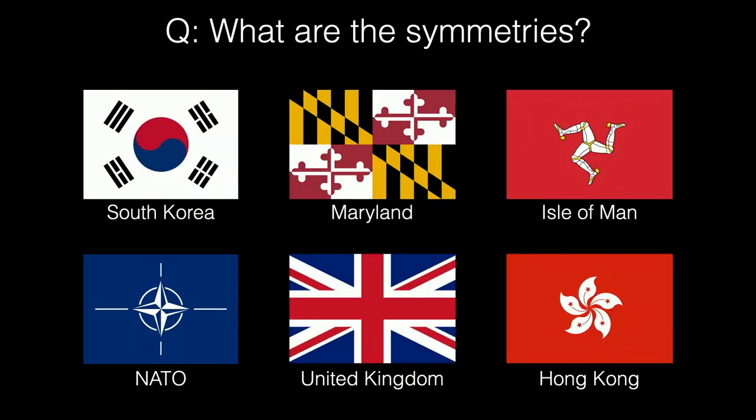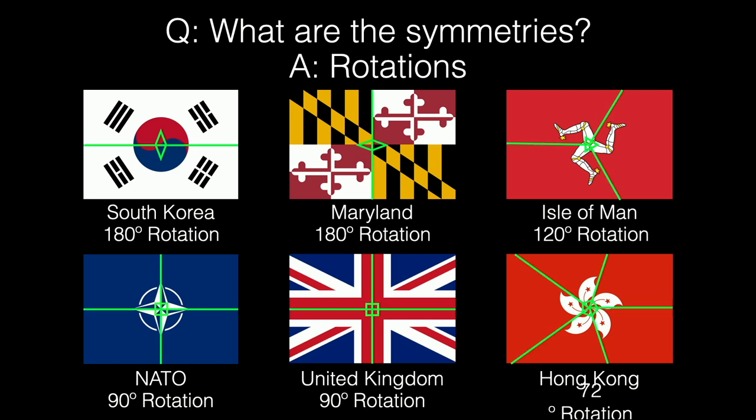Here's another set of flags — ignoring colors and external details — and these all have rotational symmetry. We can define points about which those symmetries act: Maryland has two-fold rotational symmetry about the central point, and the ILO or Hong Kong flag has five-fold symmetry about the center of the flower. For each, we can define a point and the order of the symmetry, and from this we can also define fundamental domains.